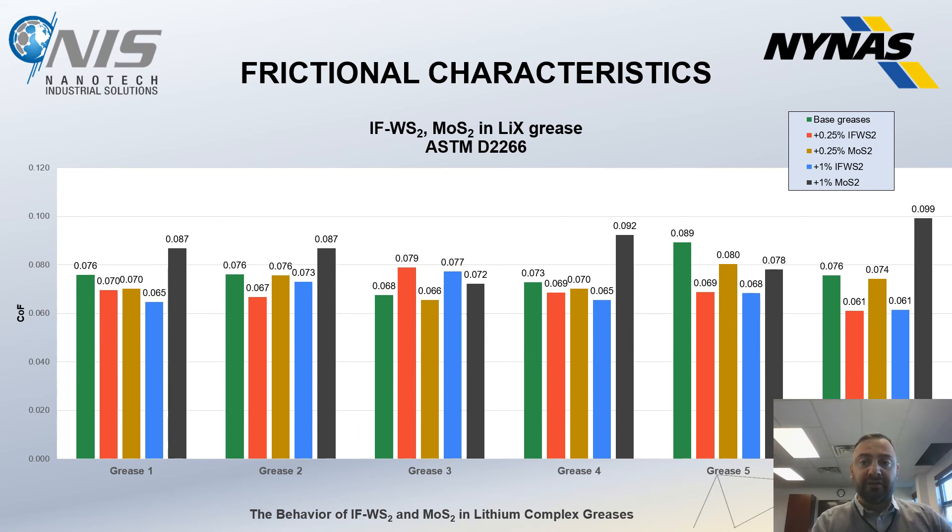On friction characteristics, both MoS2 and tungsten disulfide somewhat reduced friction in the tested greases. In some greases there is a greater effect from IFWS2, in some cases very similar to MoS2, but overall we see a reduction in friction across the samples.